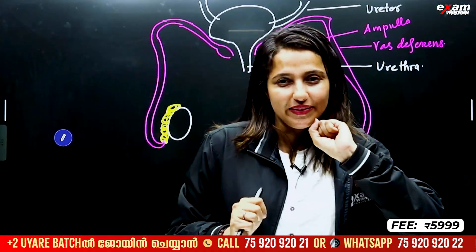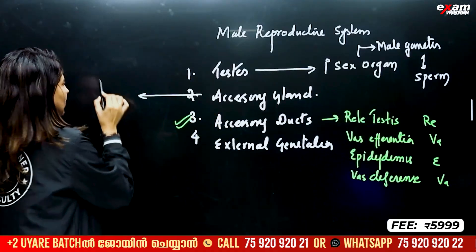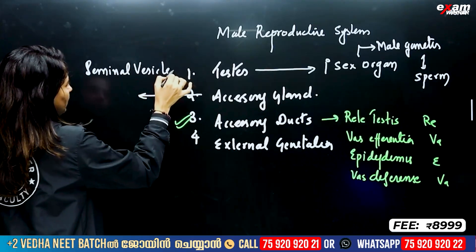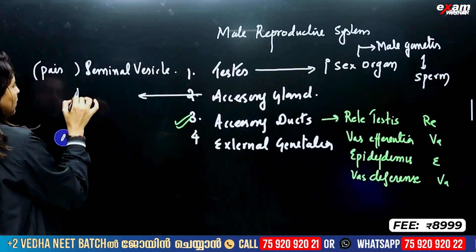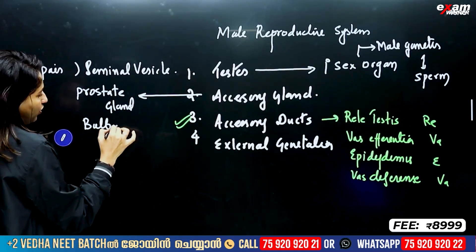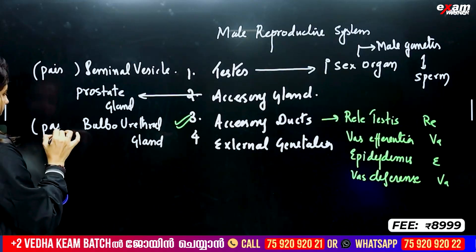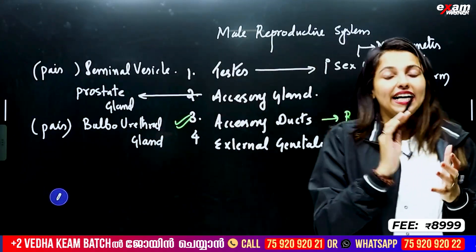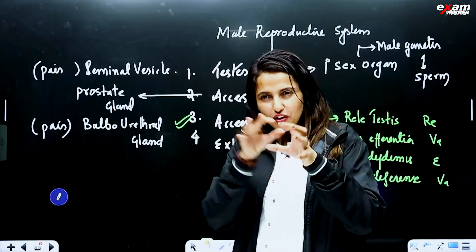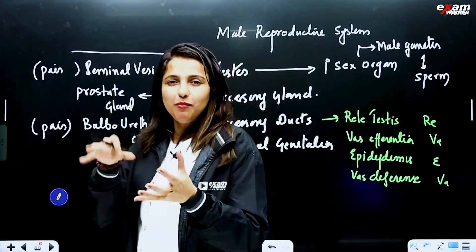Here we have sperm — these are our accessory glands. We have three accessory glands. One is a pair of seminal vesicles. One is a pair of prostate glands. One is a pair of bulbo-urethral glands. These secretions provide a fluid medium for the sperm.